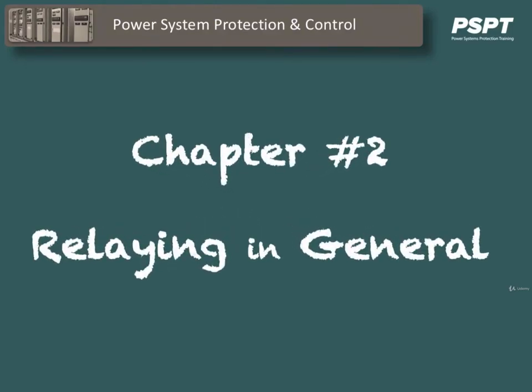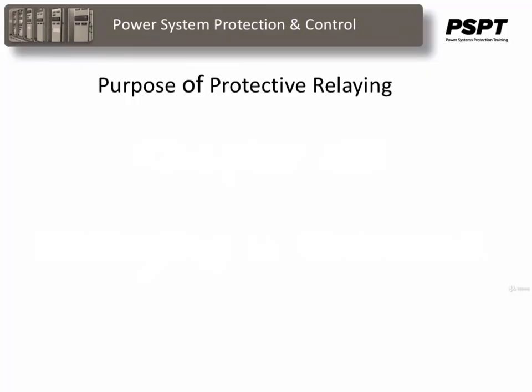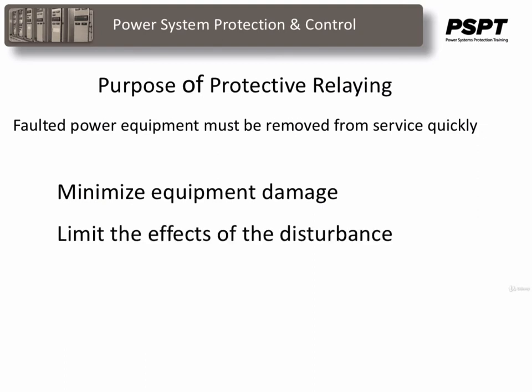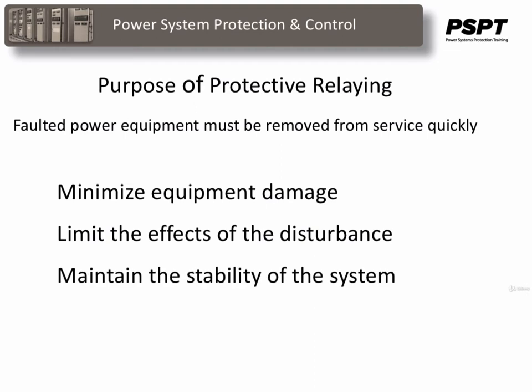Chapter 2: Relaying in General. The purpose of protective relaying is that faulted power equipment must be removed from service quickly to minimize equipment damage, limit the effect of the disturbance, and maintain the stability of the system. Protection schemes are required to recognize and isolate all faults rapidly and with a high degree of reliability.